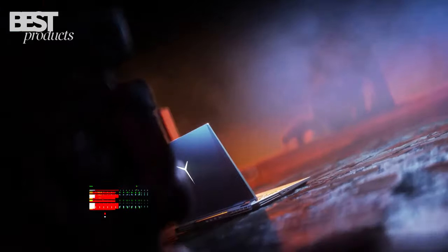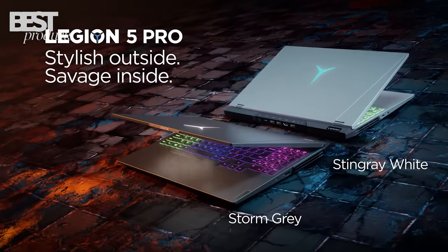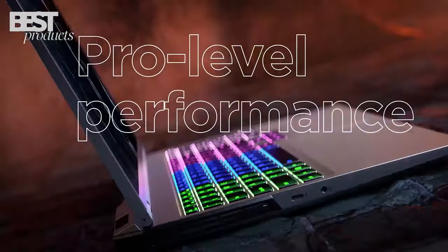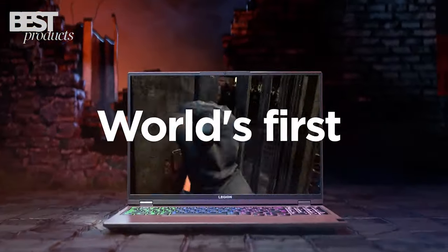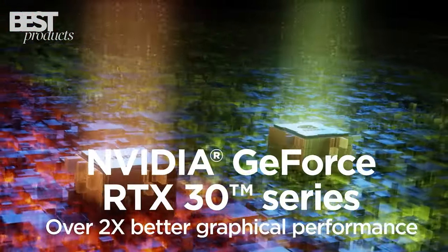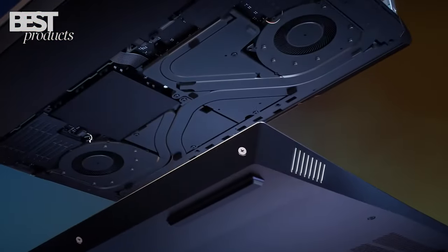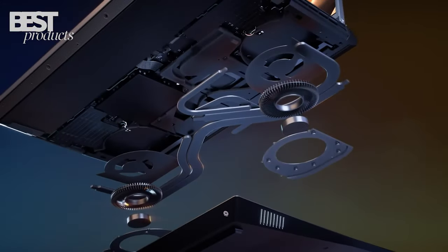Number 5: Lenovo. The Lenovo Legion 5 Pro Gen 6 AMD Gaming Laptop is the best of both worlds with power, performance, and portability. With an 11th Gen Intel Core processor, NVIDIA RTX 30 Series graphics, a 16-inch 165Hz display, and Nahimic 3D Audio, you'll be ready for high-res gaming.